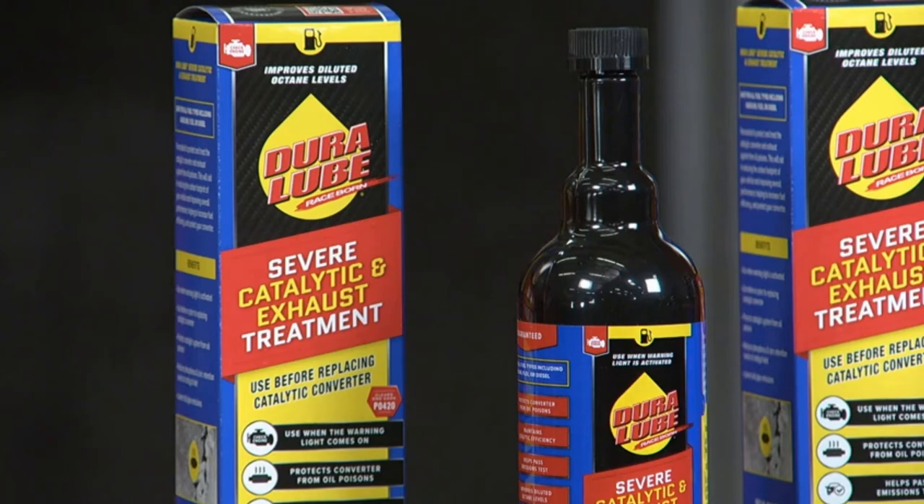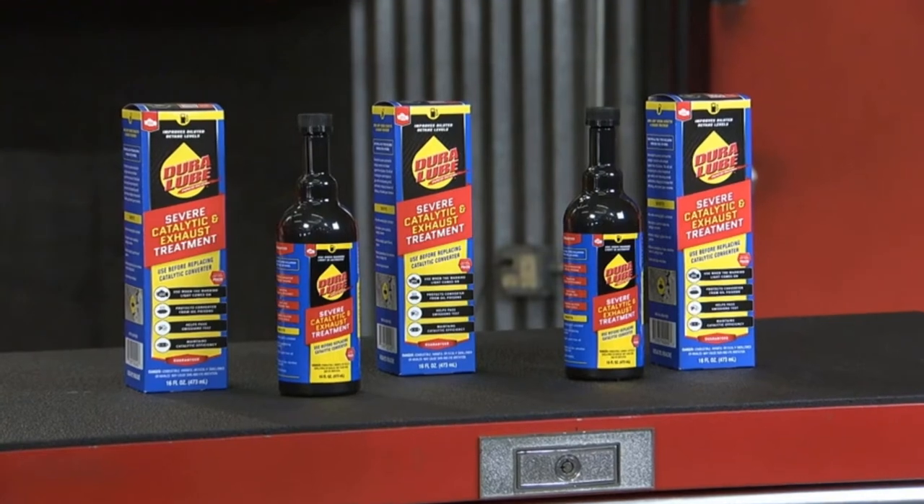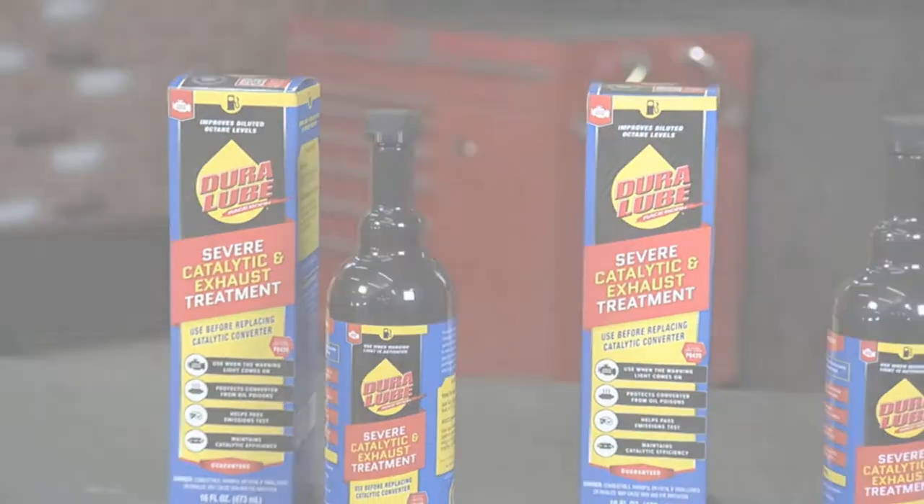Fill the bottle fuel to the brim with 60 liters of fuel. It will last up to 3 months or 5,000 miles after cleaning, whichever comes first.